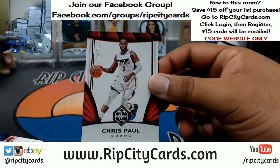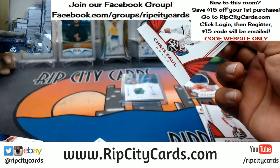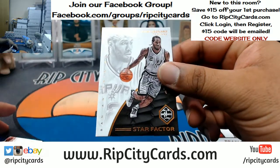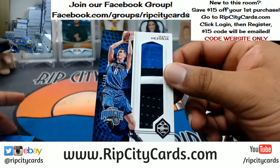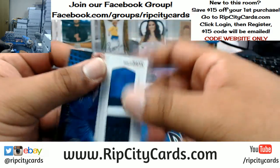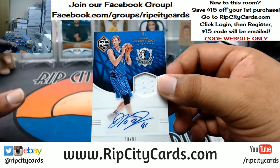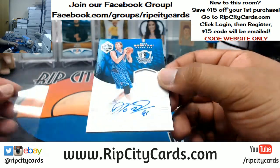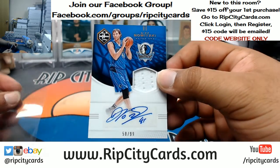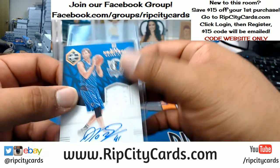We got 1099 Chris Paul, Clippers. Got a Kawhi Leonard Star Factor insert — that's actually a pretty sweet patch numbered 9 out of 25. Mario Hezonja with the three-color patch for the Magic. And this is pretty sick — Mavericks officially killing this thing — a Dirk Nowitzki autograph. What a pro, he kept the entire autograph on the sticker. Number 1099 for the Mavericks patch auto, Dirk Nowitzki. That is sick.